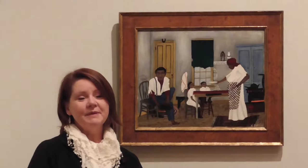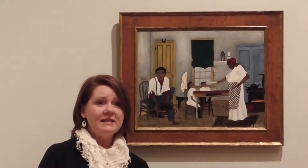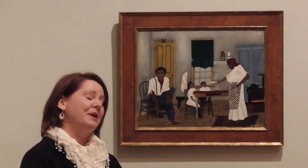Horace Pippin painted about a hundred and forty works, all told — not many. He's known for several themes: some history paintings, some religious paintings. One of his most respected themes are these interior scenes of his memories as a child, and certainly Sunday Morning Breakfast is one of those works.